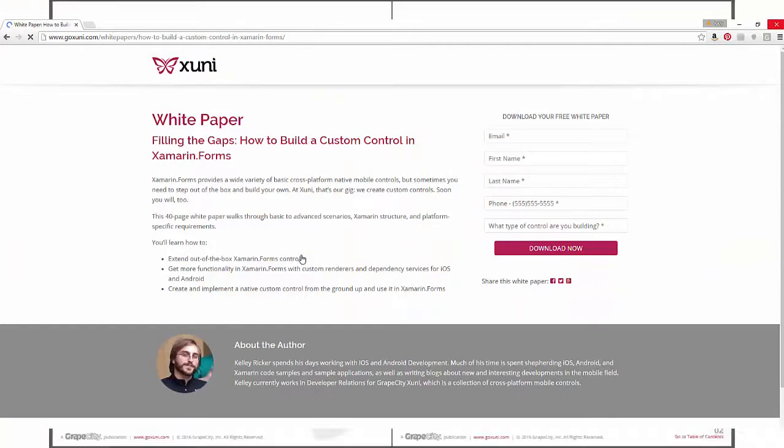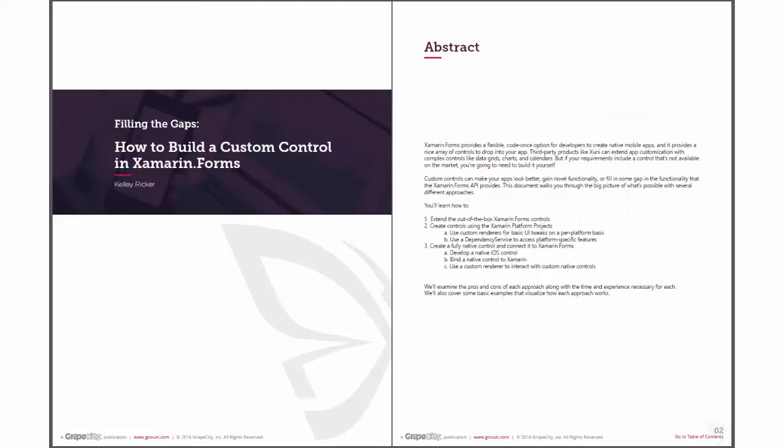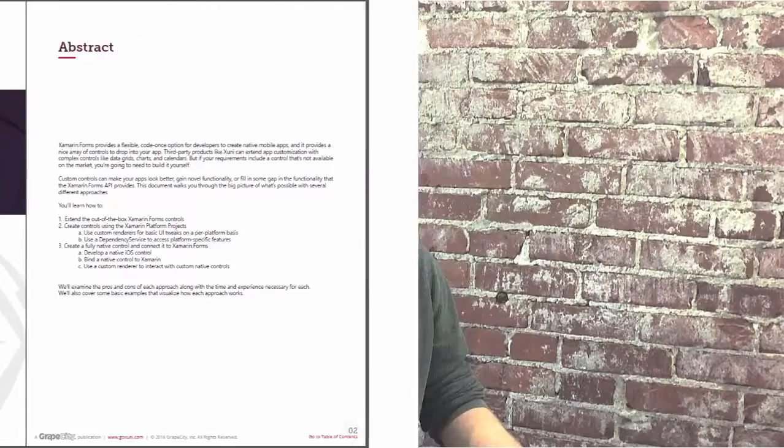This spring he published a white paper called "Filling the Gap: How to Build Custom Controls in Xamarin Forms." I sat down with Kelly and asked him about how Zuni's roadmap has changed since Microsoft's acquisition of Xamarin six months ago.